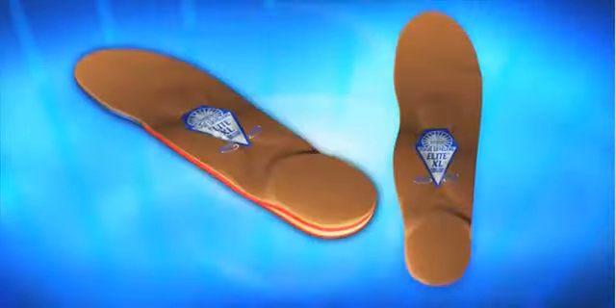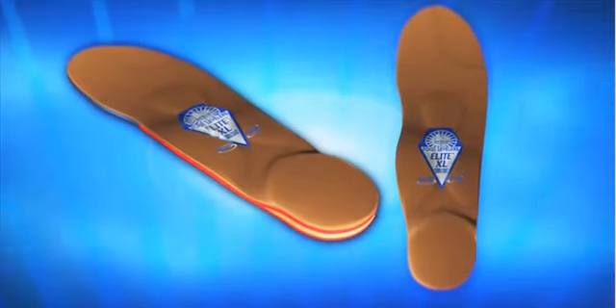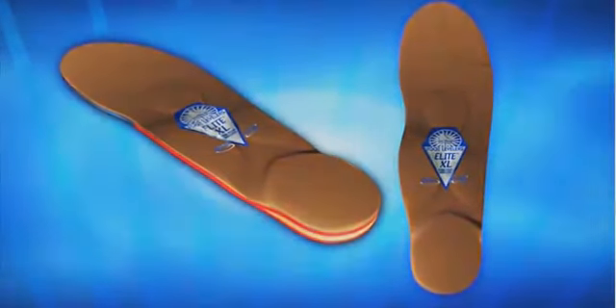Not only will these stabilizers help relieve your pain by addressing the root cause of your imbalances, but they also enhance your chiropractor's care by helping your adjustments hold. Basically, it's easier for the adjustments to last if your body is in its correct alignment. Your body stays adjusted longer and you'll feel better, stronger. You'll have more energy and be less fatigued.